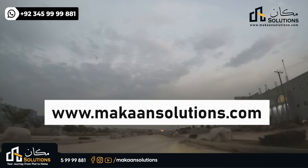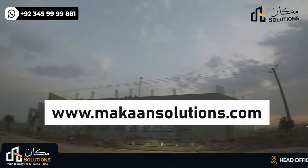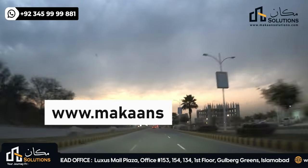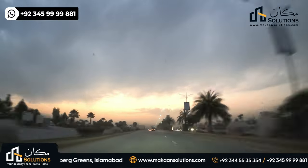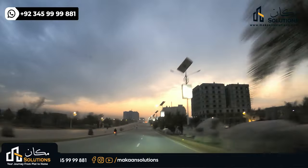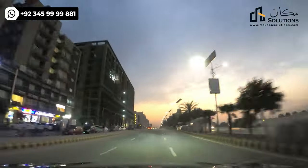So this was it for today's video. If you have any information needs about residential or commercial plots, you can contact us and visit us at www.makamsolutions.com. I'll see you in the next video.